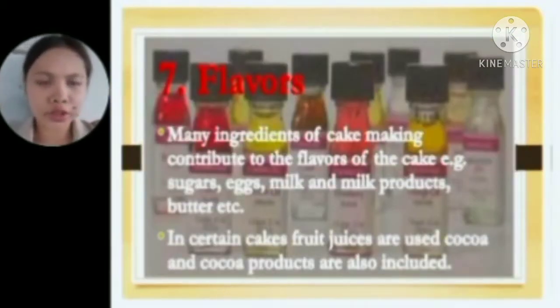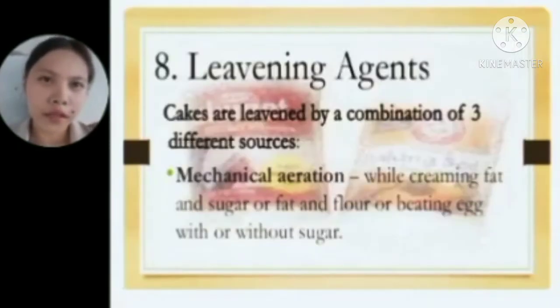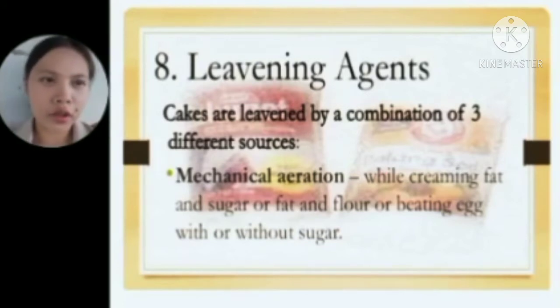Seventh is flavors — many ingredients of cake making contribute to flavor, such as sugars, eggs, milk and milk products, butter, and others. In certain cakes, fruit juices, cocoa, and cocoa products are also included. Eighth are the leavening agents — cakes are leavened by a combination of three different sources: first is mechanical aeration, achieved while creaming fat and sugar or fat and flour, or beating eggs with or without sugar.